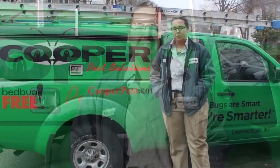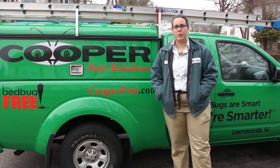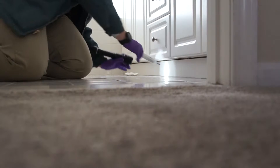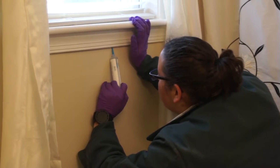Hi, I'm Victoria with Cooper Pest Solutions, here today to help you with your ant problem in Maplewood, New Jersey. I've just completed an ant service at a house — I went in and looked for a trail, spot baited, and put down a protective barrier on the inside and the outside of the house to try and keep those ants from coming in and spreading.